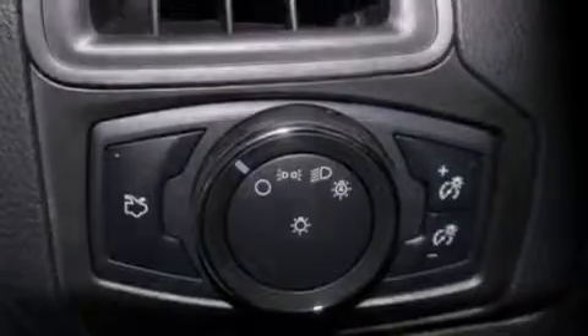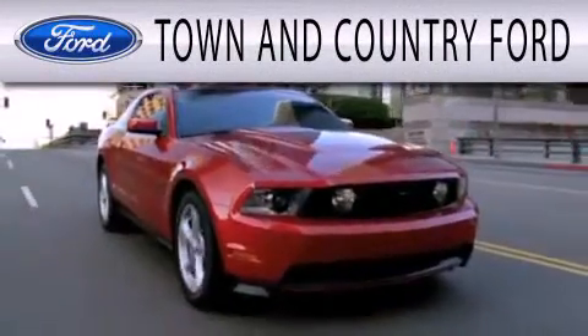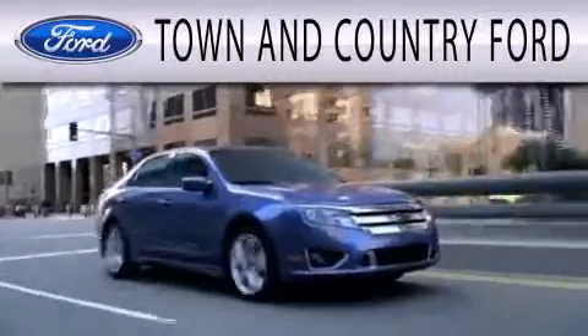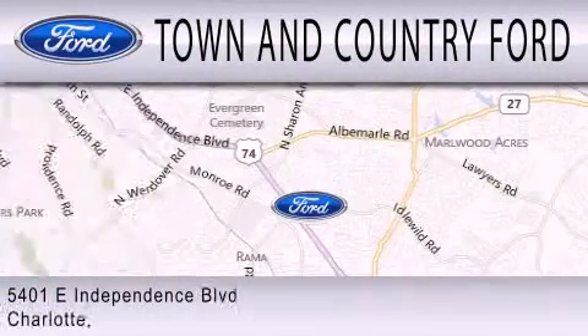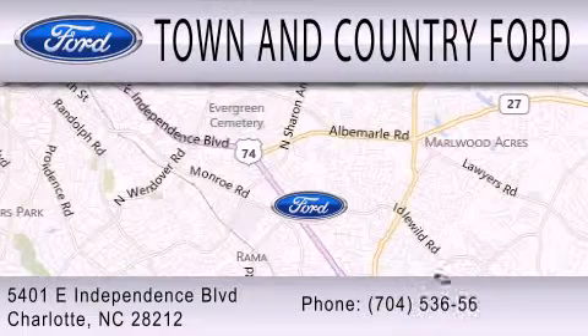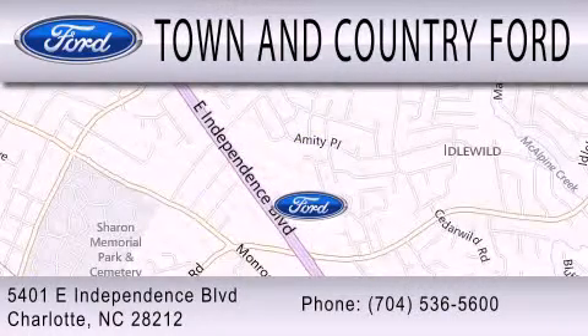Contact us today to schedule your opportunity to see this automobile in person. Town & Country Ford is dedicated to doing everything possible to ensure that the experience you have selecting your next vehicle is as pleasant as possible. We are located at 5401 East Independence Blvd. in Charlotte. Thank you.